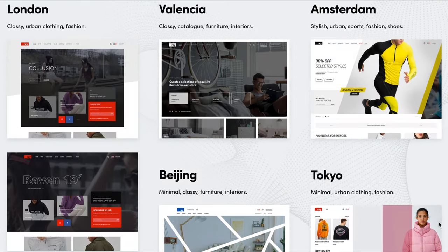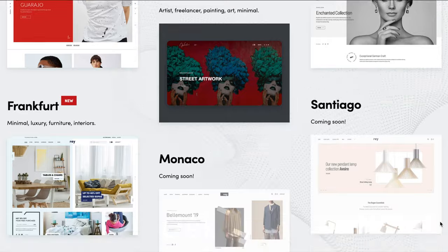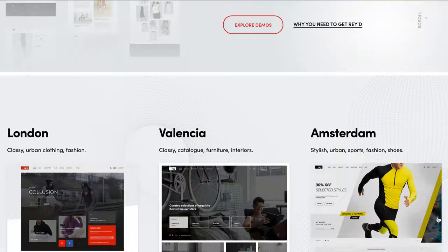And the theme that I'm talking about is the Ray theme. This is a lightweight theme dedicated to WooCommerce websites and built with Elementor.